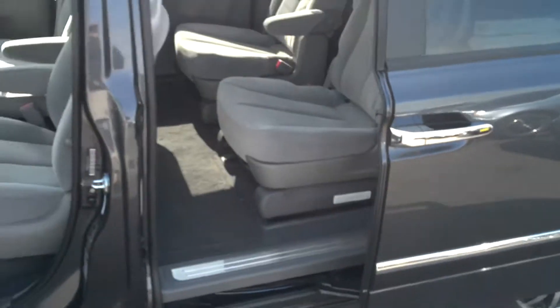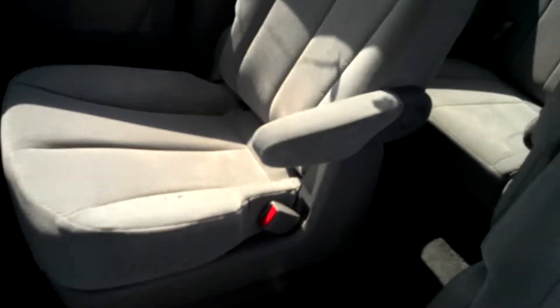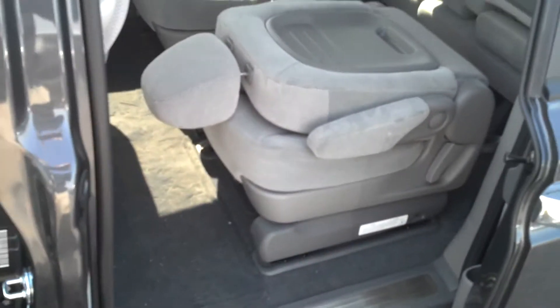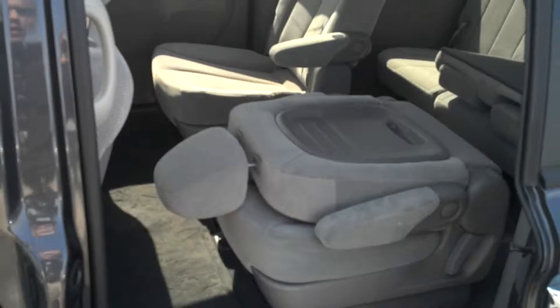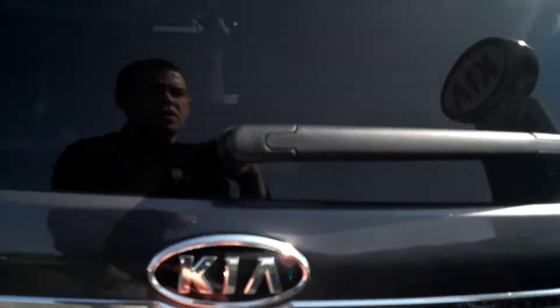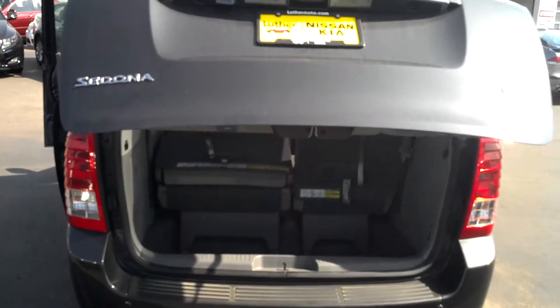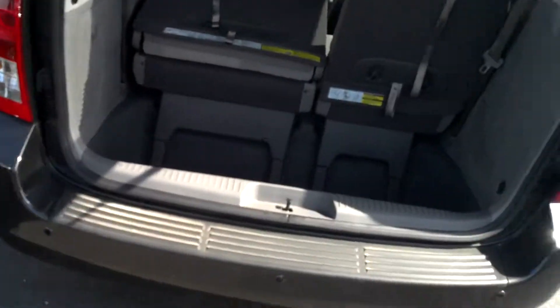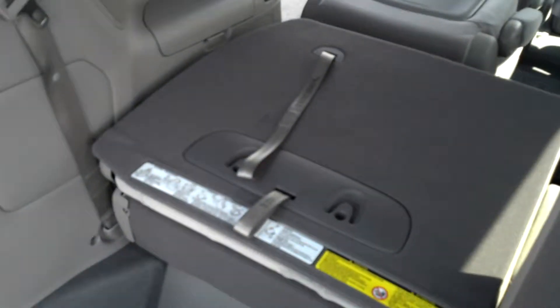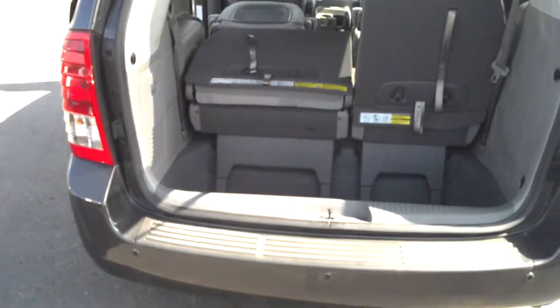Go ahead and pop the power door open. Seats easily fold flat and then come back up. Power door again. Tons of storage. Seats easily fold flat. Nice straps to pull onto.